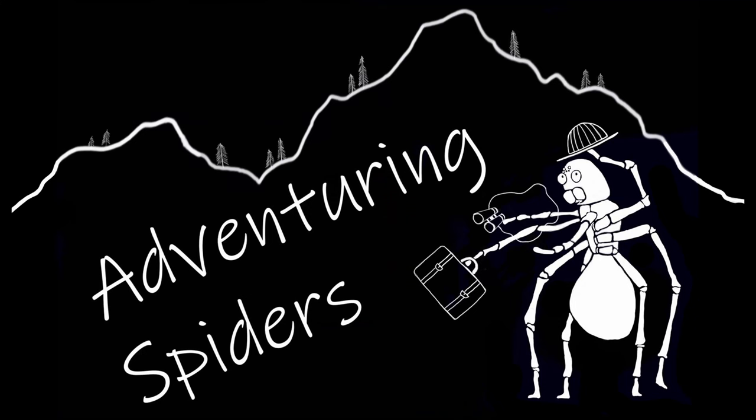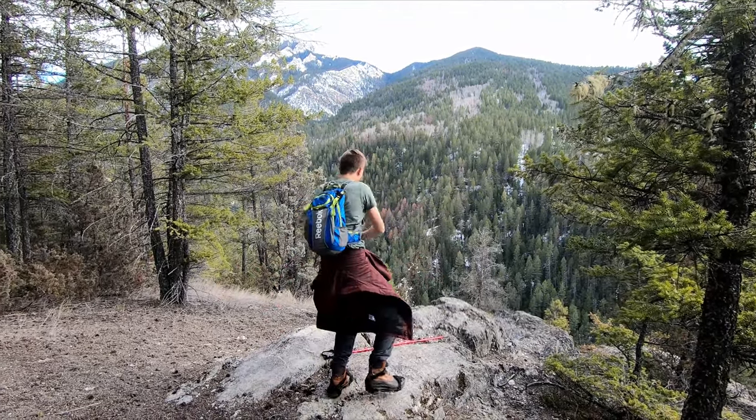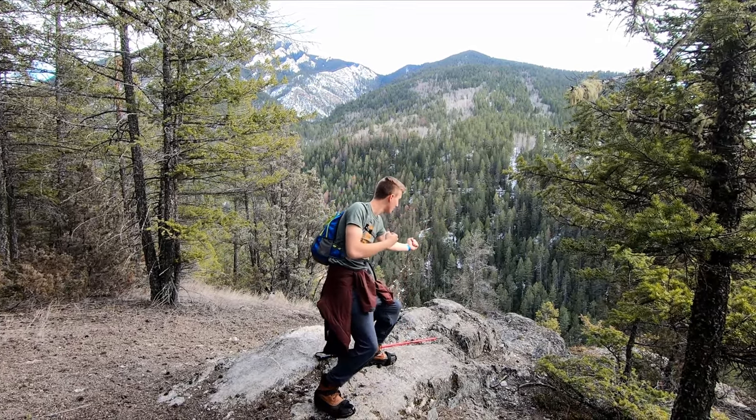We're back at the trailhead and that's going to close it out for this episode of Adventuring Spiders. Last we checked we were sitting at about 1,495 subscribers, so as we said when we hit 1,500 we're going to plan that live stream and do a giveaway — you can look forward to that hopefully soon. Thank you very much, and if you liked the video smash that like button, hit subscribe, and I hope you guys all have some great adventures.